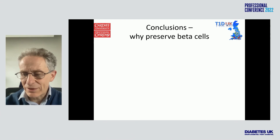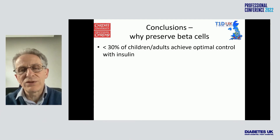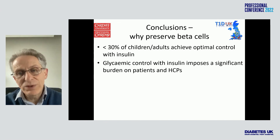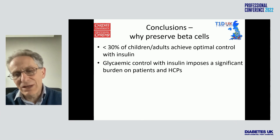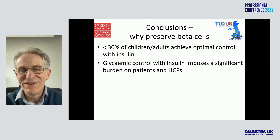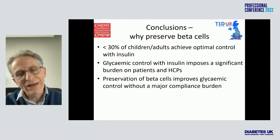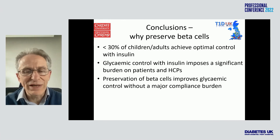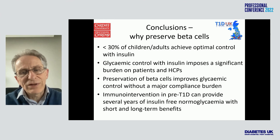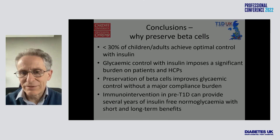In conclusion, why preserve beta cells? Less than 30% of children or adults achieve optimal control with insulin — levels of blood glucose that prevent long-term complications. Glycemic control with insulin imposes a significant burden on patients and healthcare practitioners. Preservation of beta cells improves glycemic control without a major compliance burden, as many of these therapies don't have to be adjusted according to diet or exercise. And immune intervention in pre-type 1 diabetes can provide several years of insulin-free normal glycemia with the short- and long-term benefits associated with that.